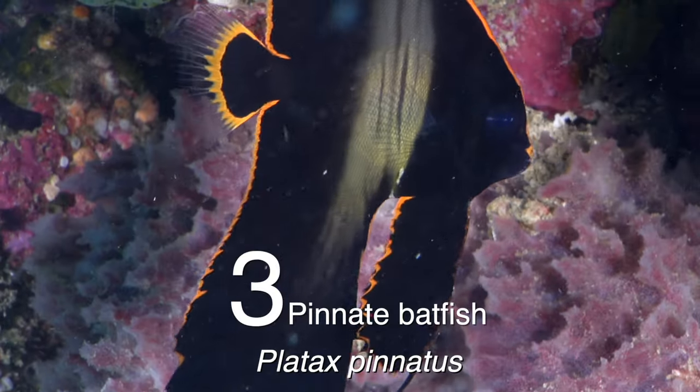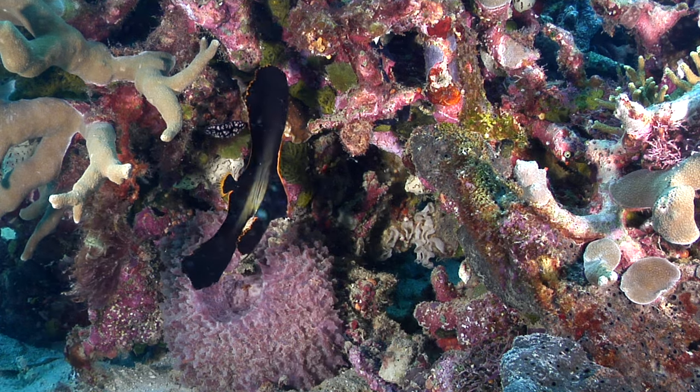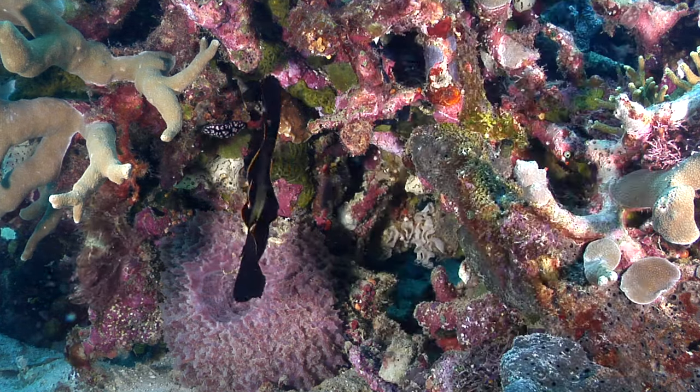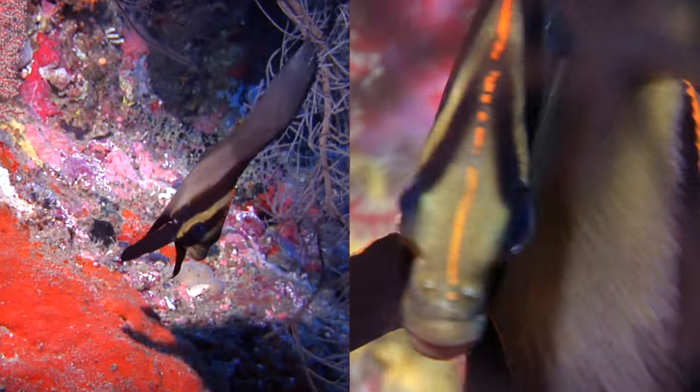Number three is the pinnate batfish, Platax pinnatus, another beautiful juvenile that again mimics toxic flatworms like this guy from Tonga. Much slower moving but equally graceful, the pinnate batfish doesn't age well and sadly becomes a rather drab loner.